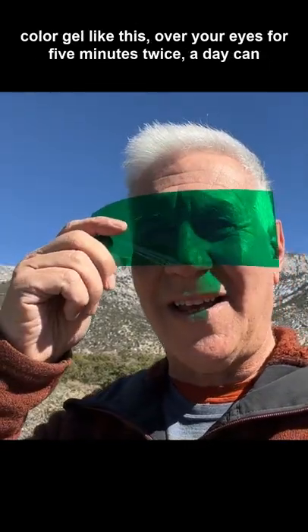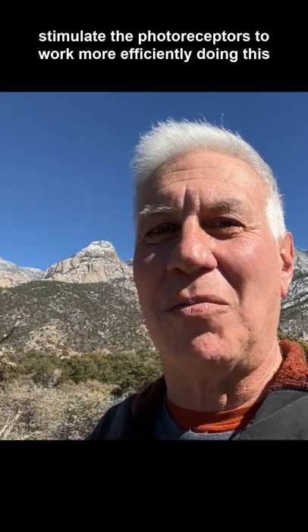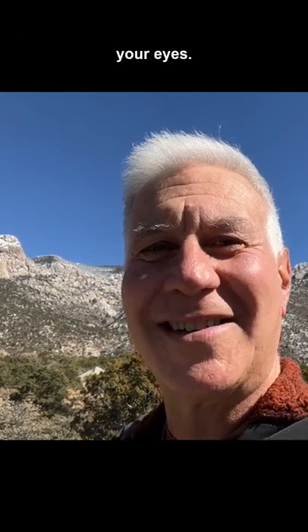Using a color gel like this over your eyes for five minutes twice a day can stimulate the photoreceptors to work more efficiently. Doing this treatment for a month can improve your peripheral vision and relax your eyes.